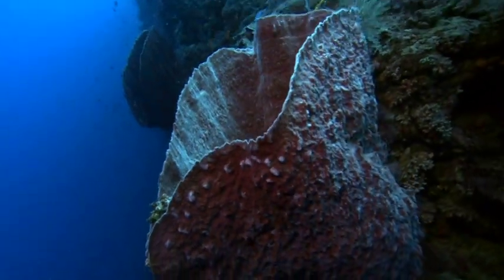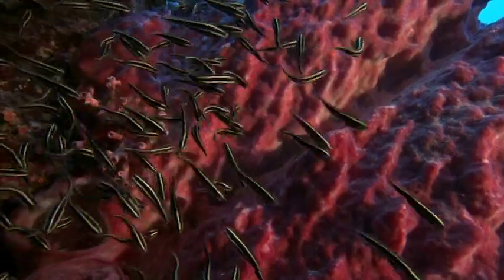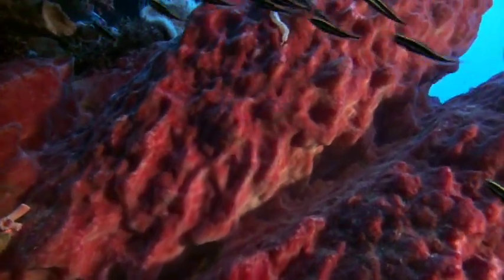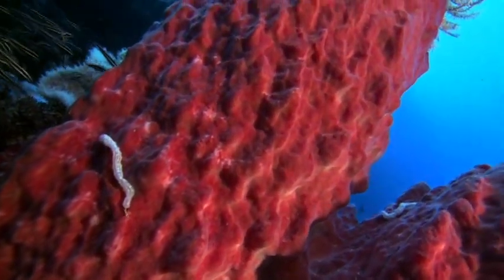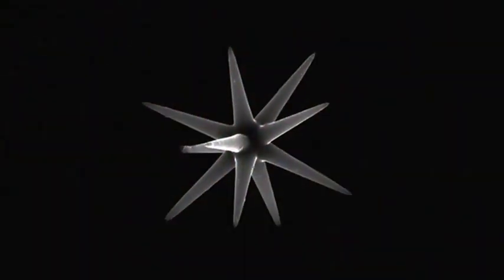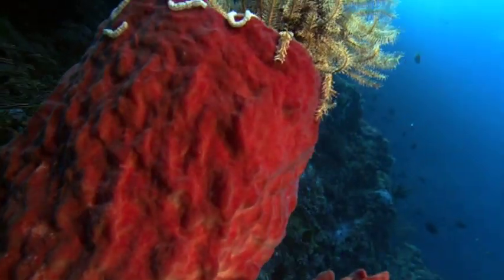Unlike the bath variety, many sponges aren't soft at all. In addition to the soft collagen of the bath sponge, many have millions of brittle crystalline spicules embedded in their bodies. Spicules are microscopic structures that help give a sponge its rigidity and form.